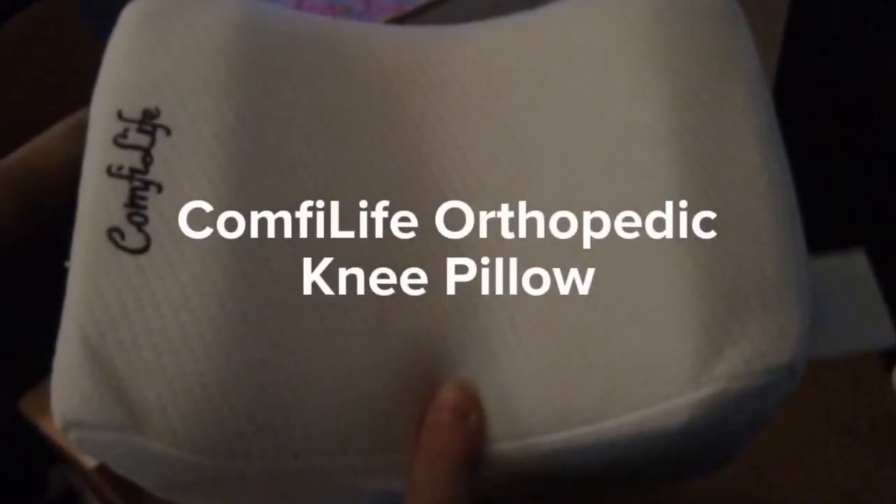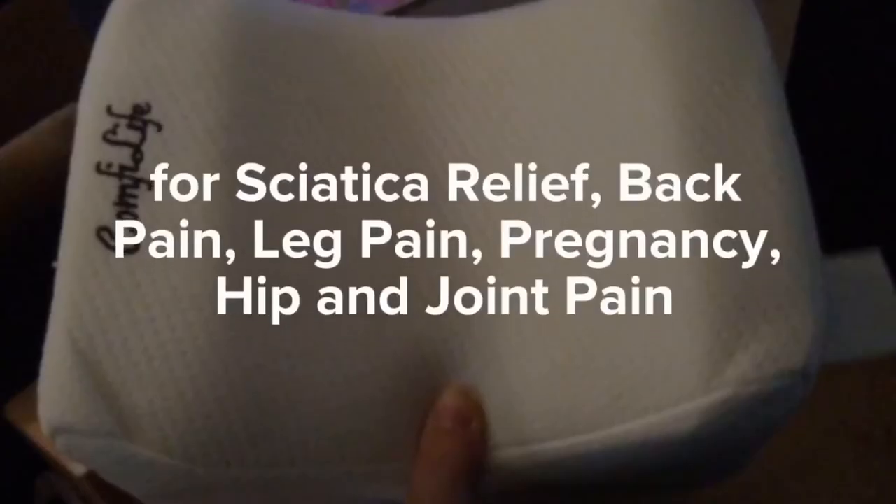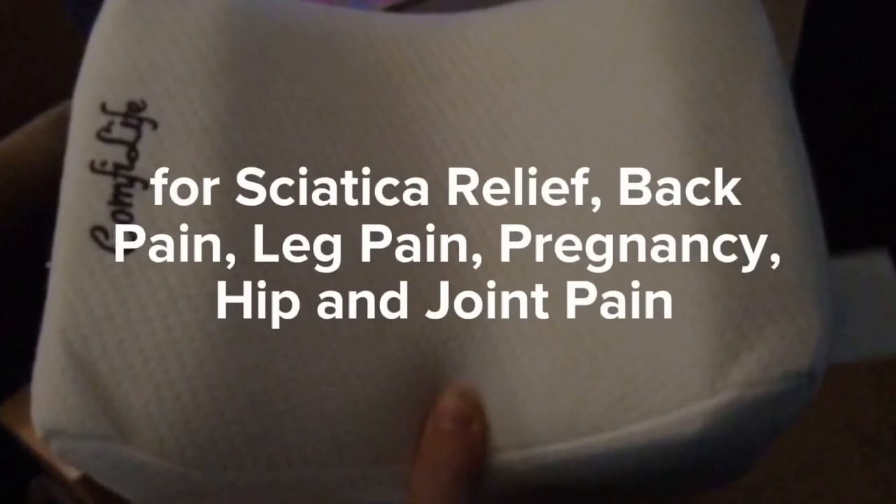Comfy live orthopedic knee pillow. Memory foam wedge contour, for sciatica relief, back pain, leg pain, pregnancy, hip and joint pain.